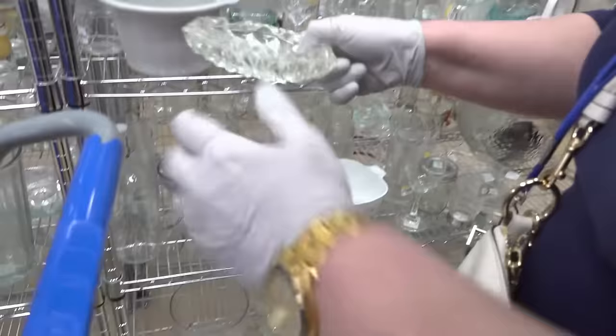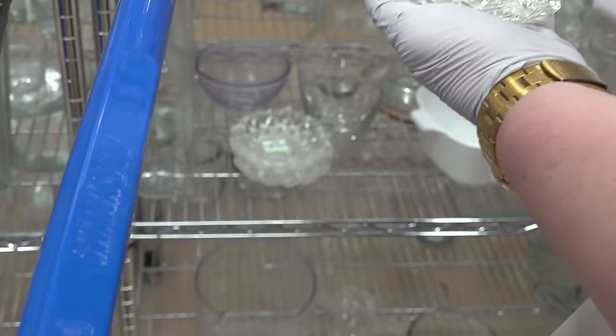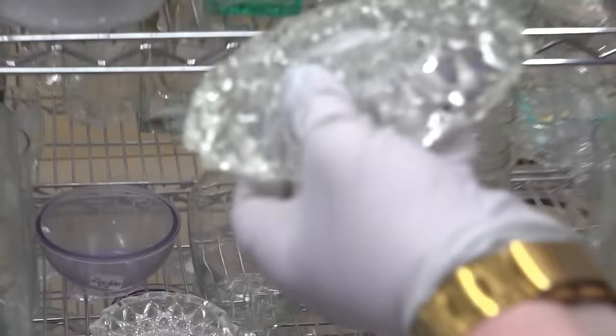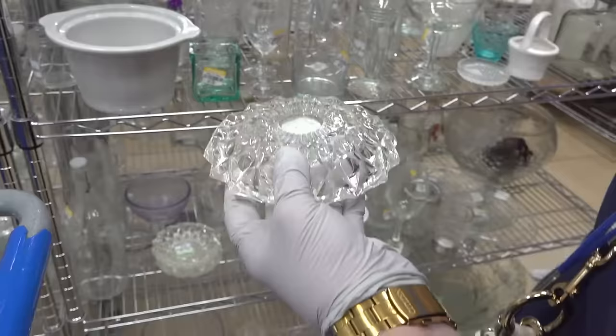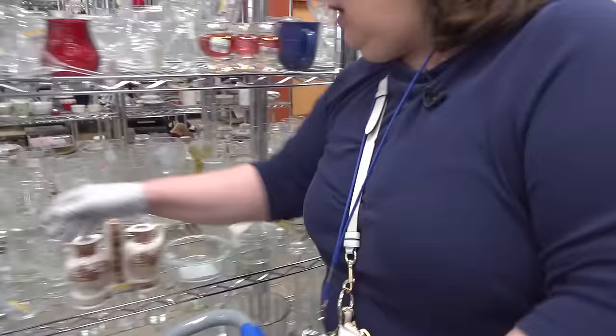These ashtrays that are crystal are $3 a piece. They're nice though — they're heavy, they're decorative. You can see the $3 mark. They don't look like they're chipped or cracked, and there's three of them. Even if you're not a smoker, you could put these around and they really have a nice look to them. These are heavy crystal — look at how sharp they're cut on the underside. I like those. Value $10 each, but for $3. So that's pretty good.